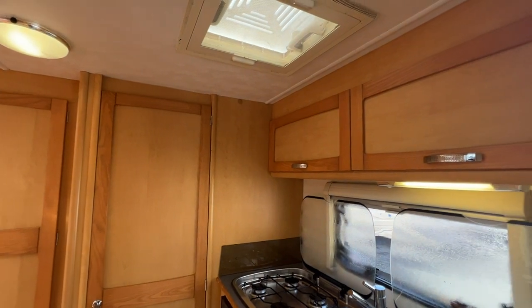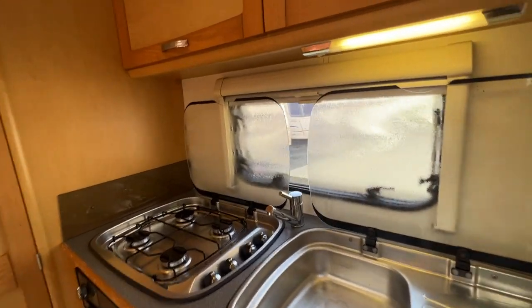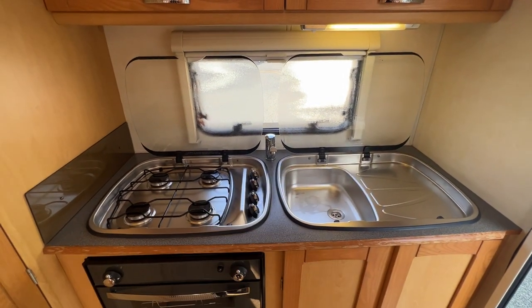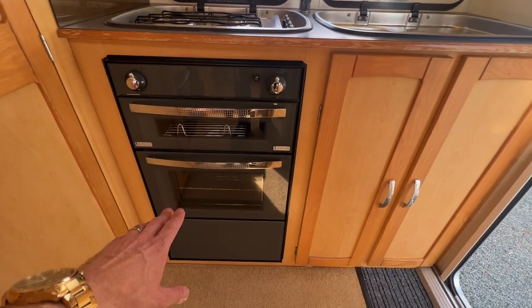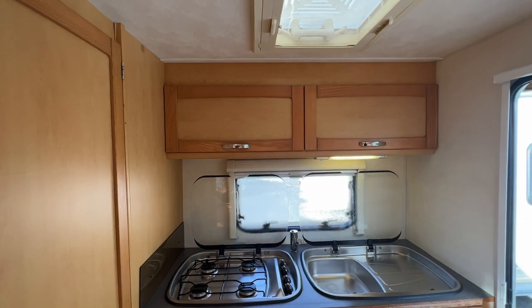We step straight into the kitchen area of this caravan. It is fitted with a four burner gas hob, a double sink, hot and cold tap, gas grill, gas oven, under bench storage, and of course overhead lockers.